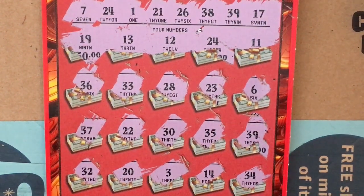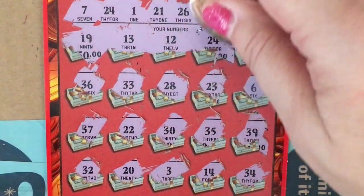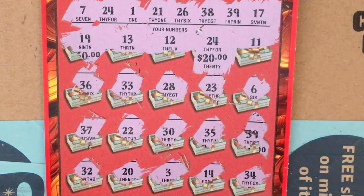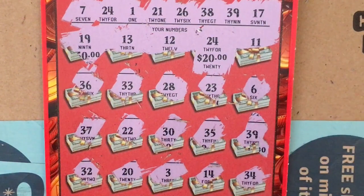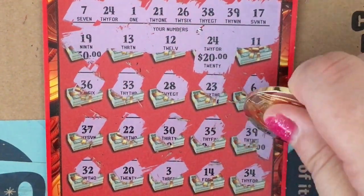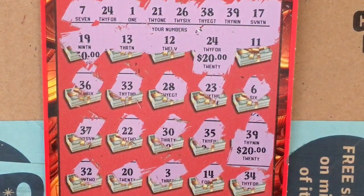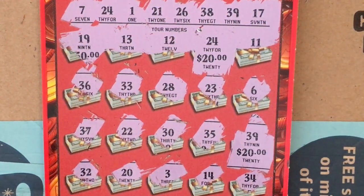Let's see what we got. Under the 24 — $20. All right, paid me back already. Let's see what's under the 39 — $20 more. So that's a $40 winner. I'll take that.